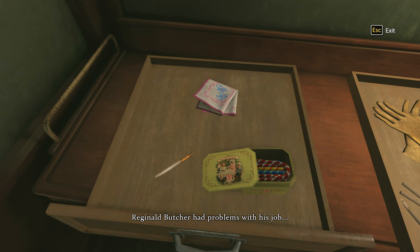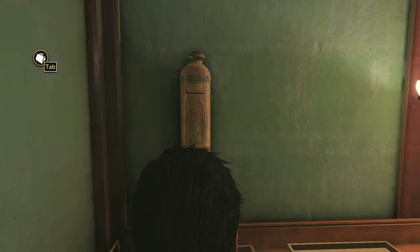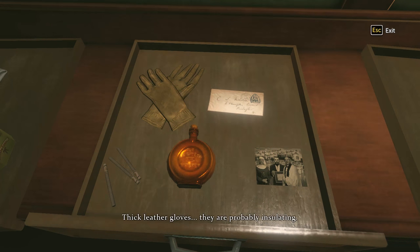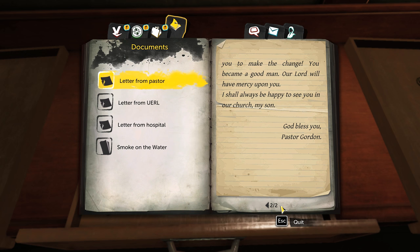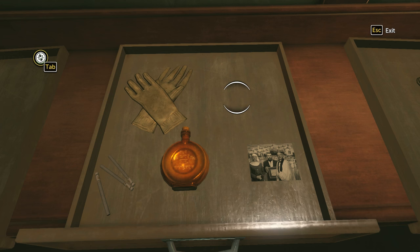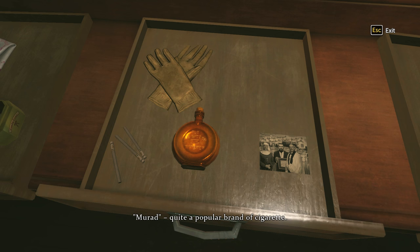Reginald Butcher had problems with his job. This pen is an expensive one but it isn't new. Next one - this is Fowler. Thick leather gloves, they're probably insulated. It's from a pastor - Benjamin Fowler. Whiskey of poor quality. Marad - quite a popular brand of cigarette.